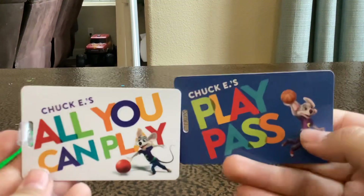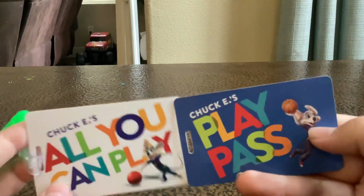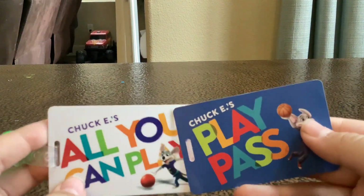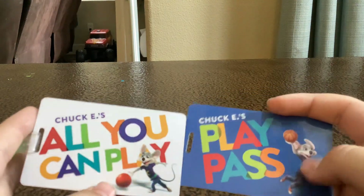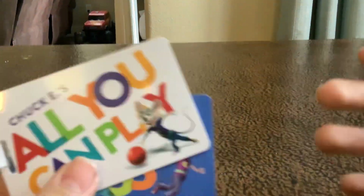Here's the difference between the new one and the one from two years ago: Chuck E. on the newer card is holding a bowling ball, while Chuck E. on the older one is holding a basketball.